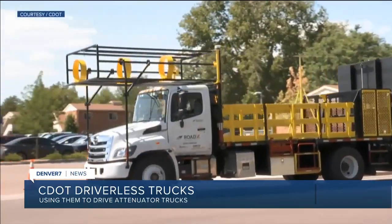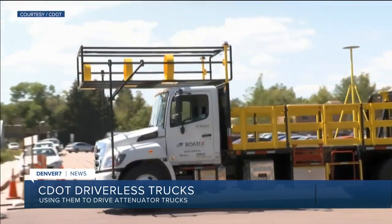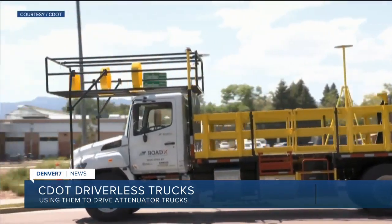Well, the next time you pass a CDOT truck on a construction site, you might notice there's no driver. That might freak you out a little at first. CDOT actually has two of these and is working to get more. Here's a look at one of those trucks in action. Look at that — no driver behind the wheel.